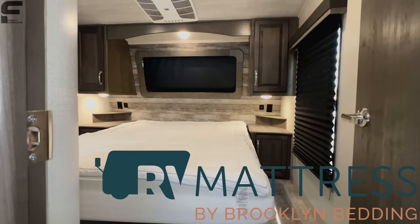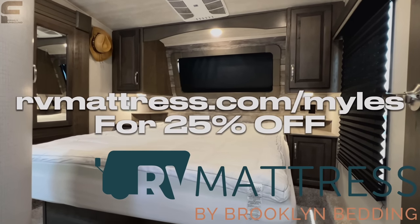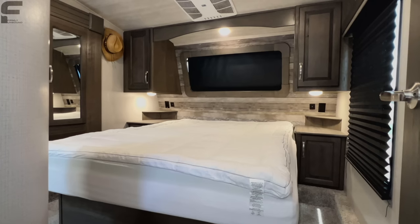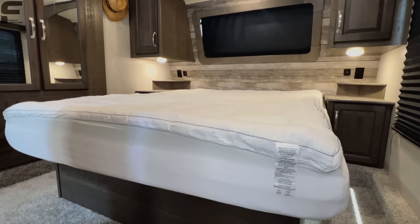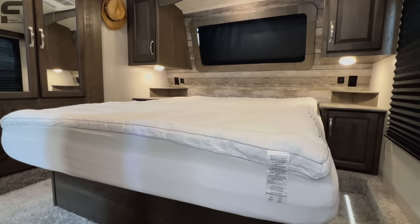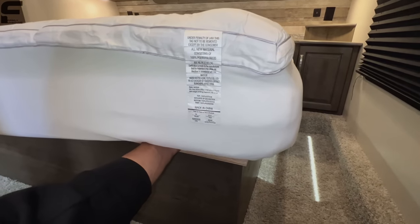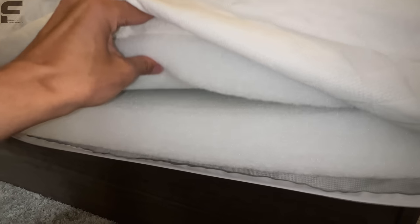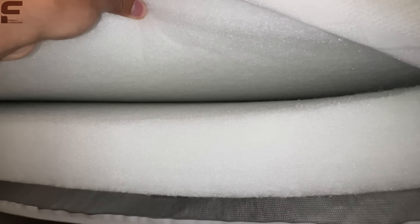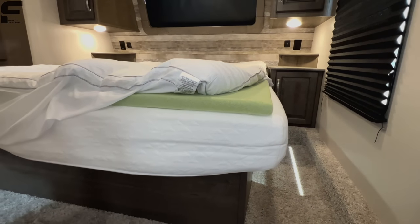Hey Dad, do you have a second? Sure. So I'm calling because I have to do another follow-up video with rvmattress.com. Since you're using the mattress, I wanted to see if you'd share some thoughts on a recording of how the mattress has been so far. Yeah, I can do that. So I actually have a microphone running right now. Just need to hear your thoughts about what you think of the mattress and how you like it. Well, the mattress is great — it's every bit as good as the high-quality mattress we have in our house.